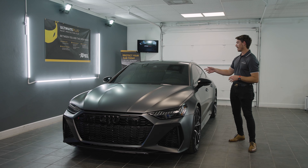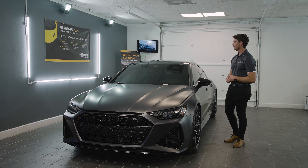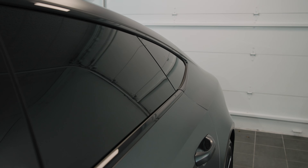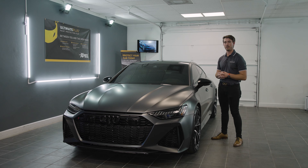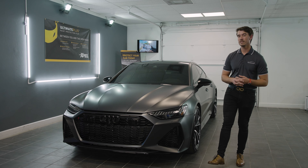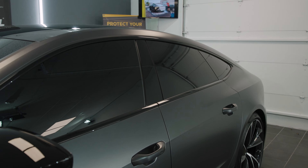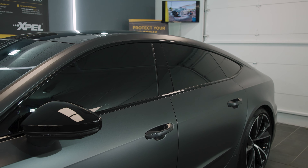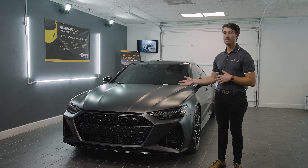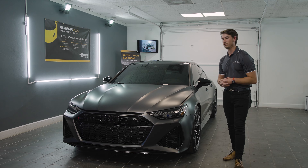On top of that, we went ahead and used Expel's ceramic window tint on all the windows — windshield, sides, rear — and even did a custom strip that the client wanted. This is going to help block out about 98% of UV rays and be much cooler inside during the summertime. It gets a hundred-plus degrees here, so the customer is going to be able to get in and out of his car, especially with black leather, and not feel that treacherous heat.